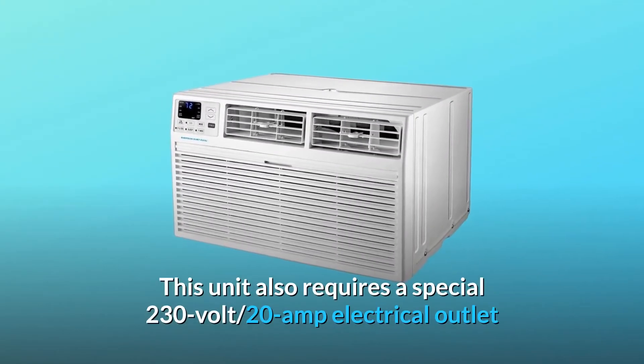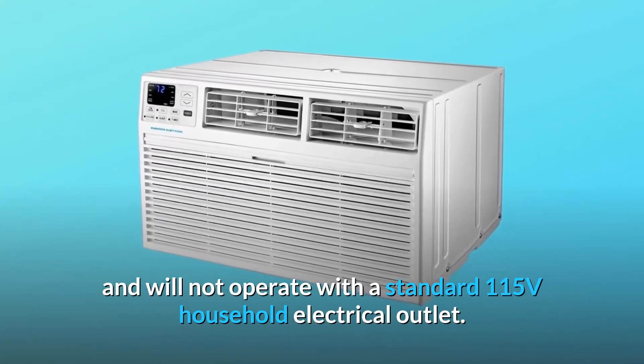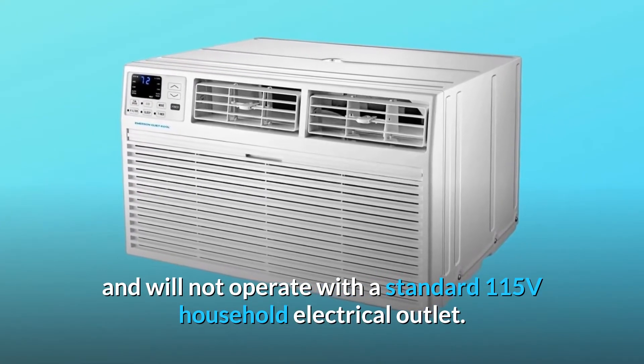This unit also requires a special 230-volt, 20-amp electrical outlet and will not operate with a standard 115-volt household electrical outlet.